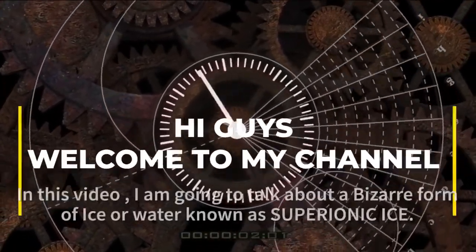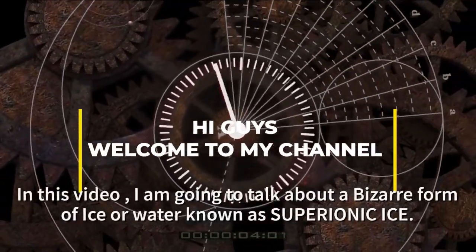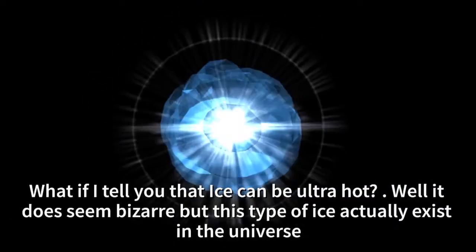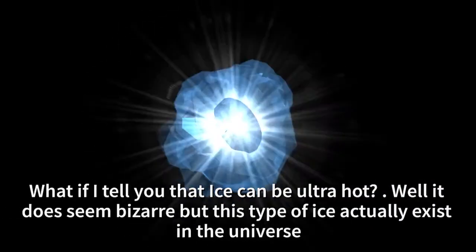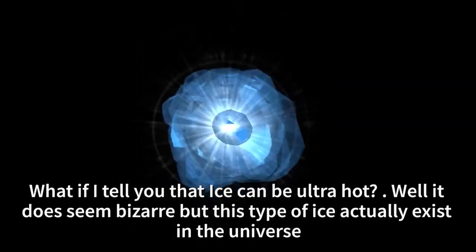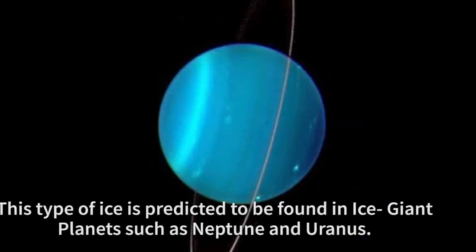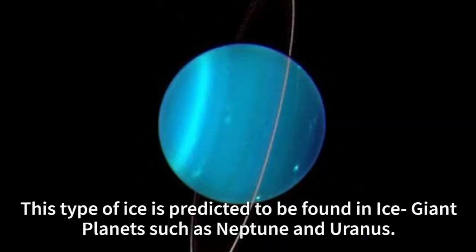Hey guys, welcome to my channel. In this video I am going to talk about a bizarre form of ice or water. What if I tell you that ice can be ultra hot? Well, it does seem bizarre, but this type of ice actually exists in the universe. What's more interesting is that the existence of this type of ice is predicted to be found in the ice giant planets such as Neptune and Uranus.